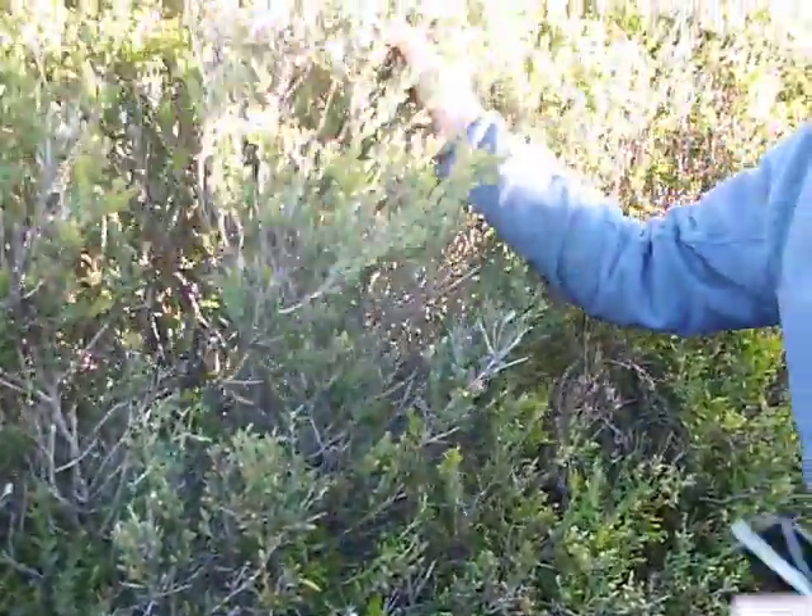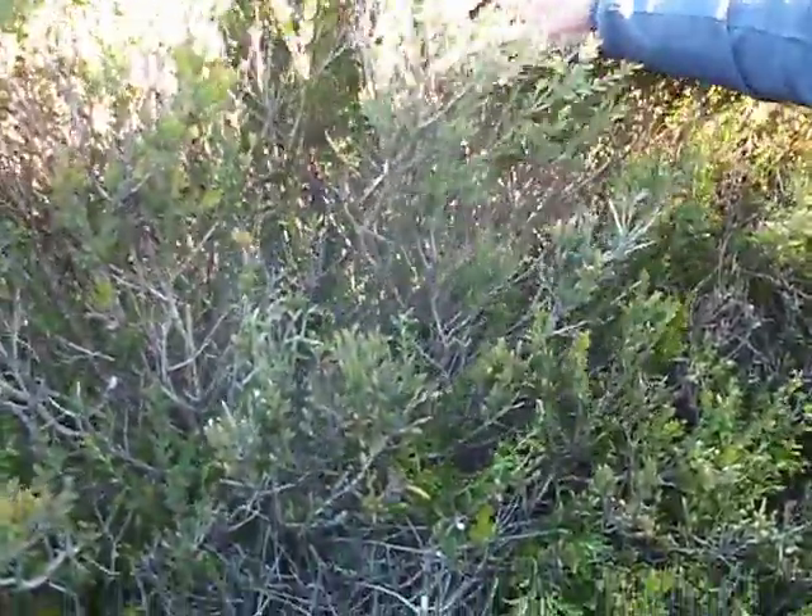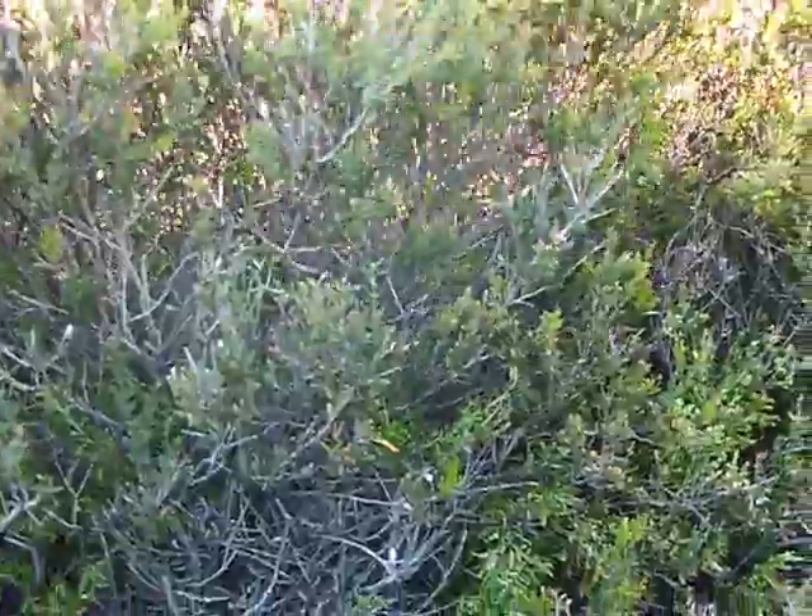This wonderful plant here, that's in like a hedge, is called Melaleuca nesophylla. It's one of the most common garden plants in Australia — a lovely little paperbark.